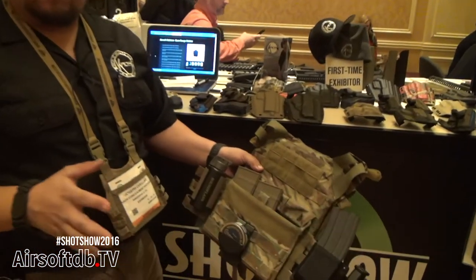My name is Joseph. I own Chaos Consumment Holsters. You might have recognized us from evike.com — a lot of our holsters are carried there.